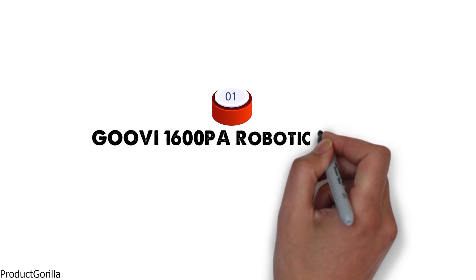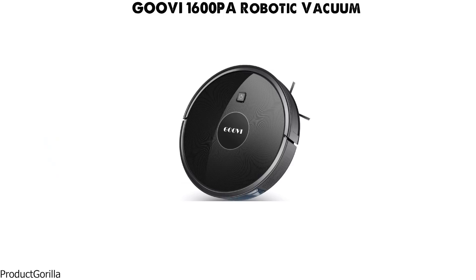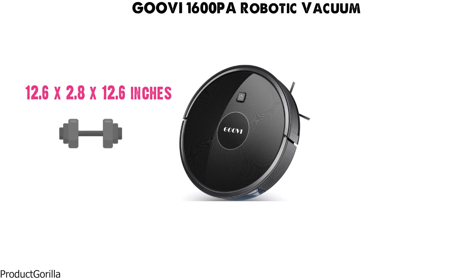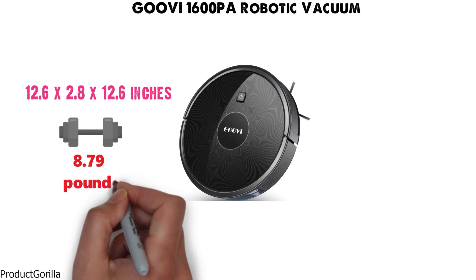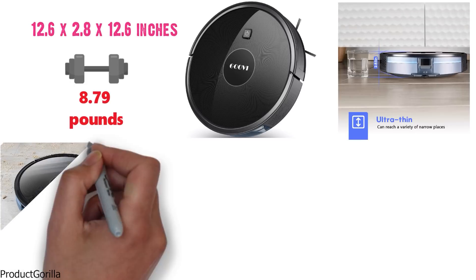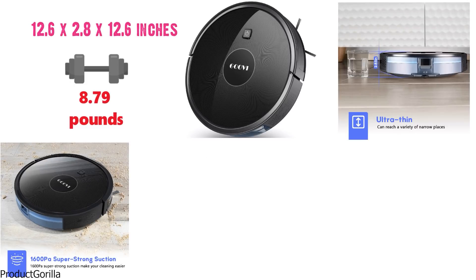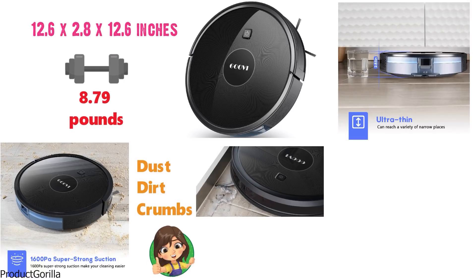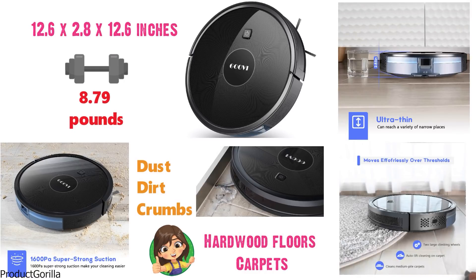Starting at number 1 we have the Guvi 1600PA Robotic Vacuum. The dimensions of this robot vacuum are 12.6 x 2.8 x 12.6 inches and it weighs around 8.79 pounds. This Guvi robot vac is a great little smart device that has a powerful suction motor to provide intense suction that picks up dust, dirt, crumbs, and more around your home. The robot is perfect for hardwood floors or carpet and will make easy work of nearly every room in your home.